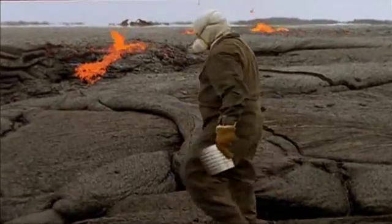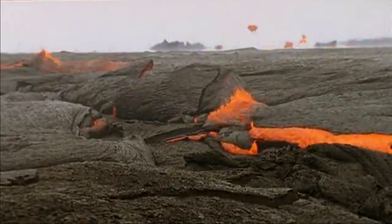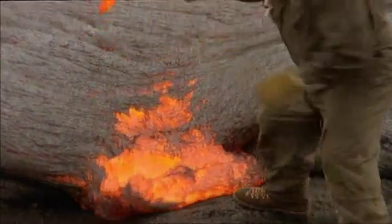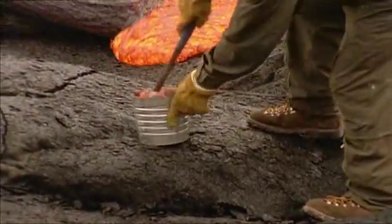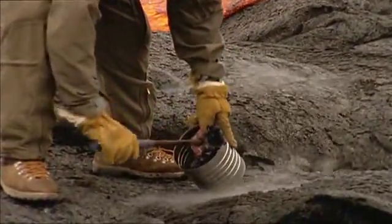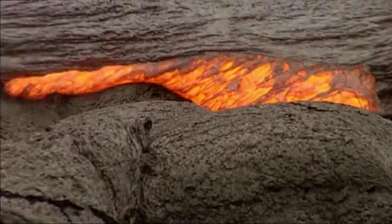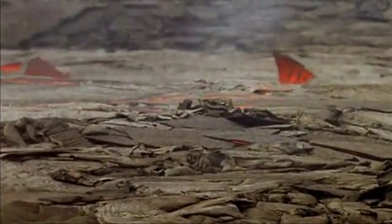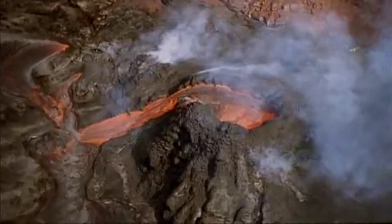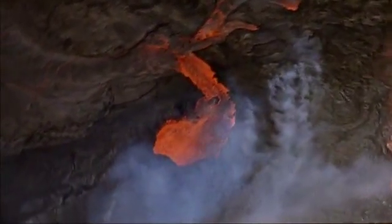Thornberg is risking his life, but unless scientists can learn how to forecast eruptions, volcanoes will continue to be an uncontrollable threat. We'll take this sample back to the USGS Observatory and prepare it for chemical analysis. The chemistry of Hawaiian basalts is unique compared to volcanic deposits near subduction zones or near mid-ocean ridges, and that will be reflected in the chemistry that we see. More importantly, we're looking at very subtle variations in chemistry that can be correlated with the eruptive history of this volcano, which will allow us to predict what may happen next.